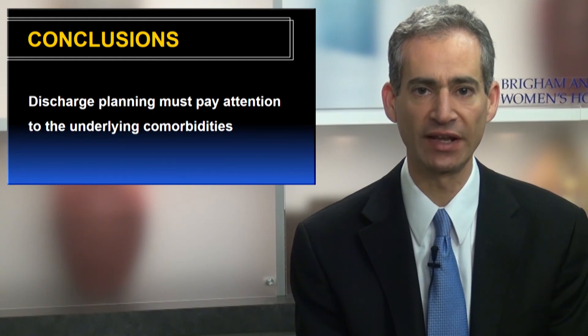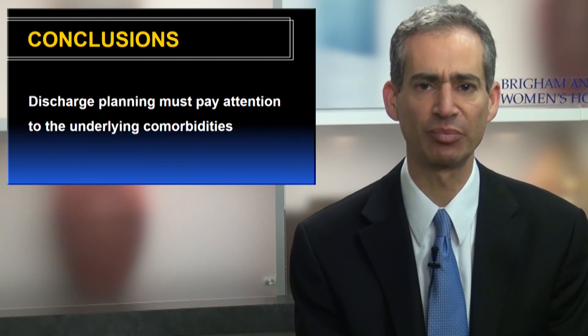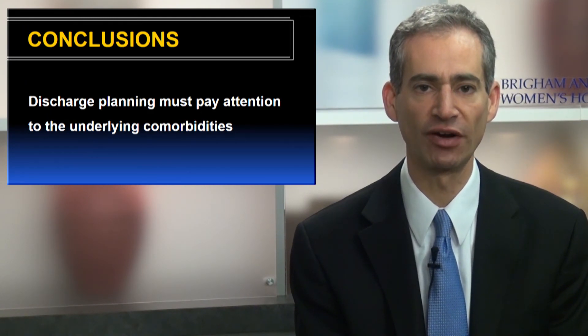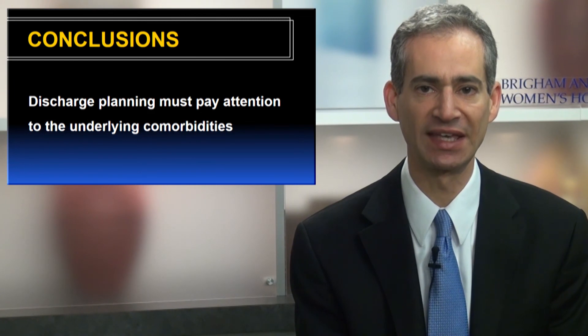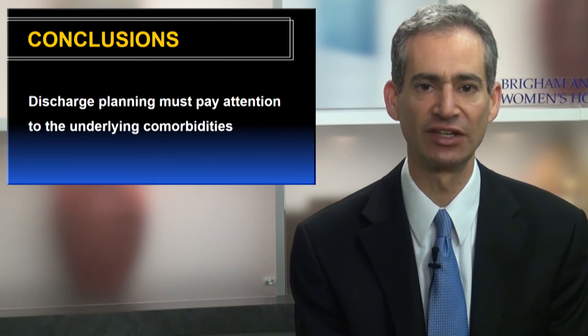In conclusion, by providing a description of primary diagnoses and patterns of readmissions for patients with common comorbidities, our study supports the need for post-discharge care to focus attention not just on the primary diagnosis of the original hospitalization, but also on the underlying comorbidities, especially heart failure, neoplasm, and kidney disease, that may cause new acute complications that lead to readmission.